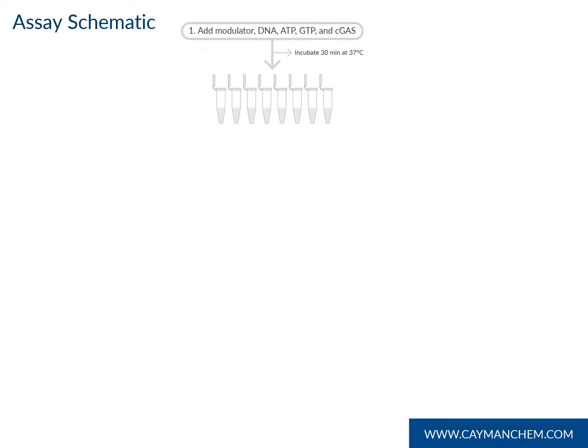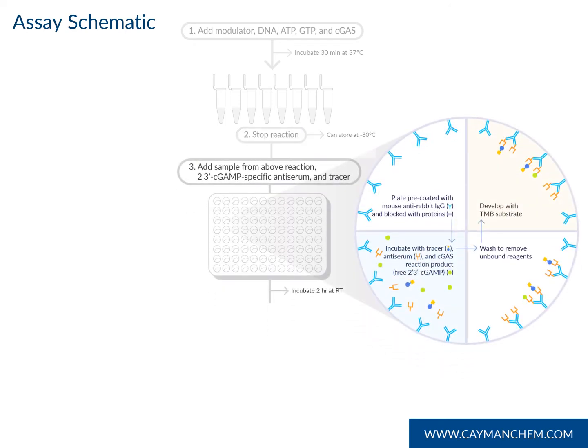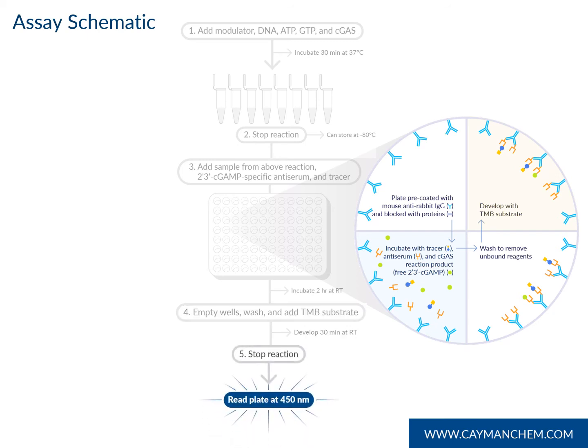Just a quick overview of how our assay works. Step one: C-GAS modulators, substrate, and enzyme are mixed together and incubated for 30 minutes. Step two: the C-GAS reaction is stopped with a provided stop solution. Step three: samples from above are assayed in a competitive ELISA with cGAMP-specific antiserum. Step four: after a two-hour incubation, the ELISA plate is washed and developed with TMB substrate. And finally, step five: HRP stop solution is added and absorbance is read at 450 nanometers. From start to finish, the assay is completed in three hours.